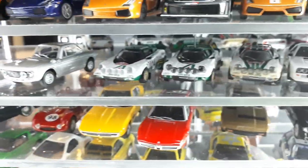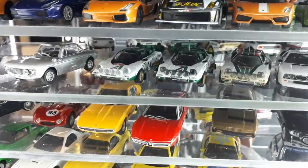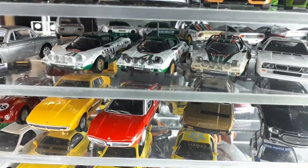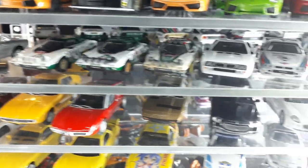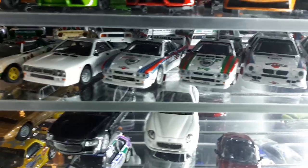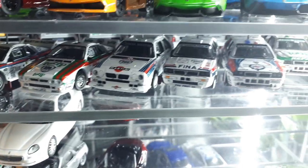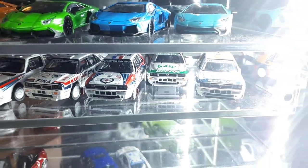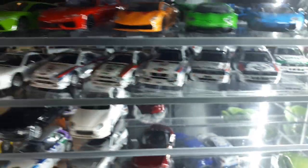The Lancia Stratos — the first purpose-built rally car — I have three of them, all by CMs. Fantastic-looking, if a bit strange. The 037 is another great rally car. Then the Lancia Deltas, which I believe were the most successful rally cars — they won the championship six years straight.